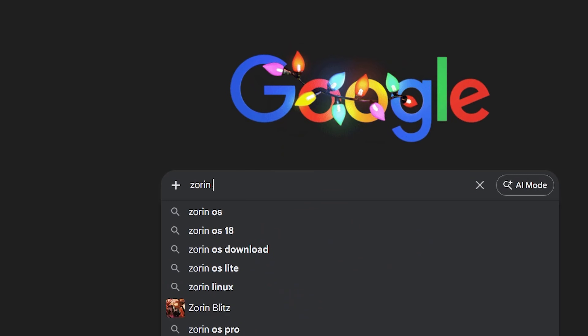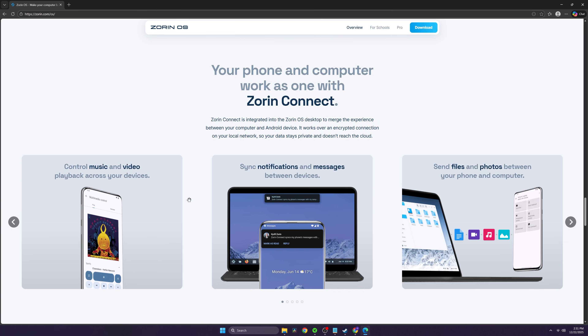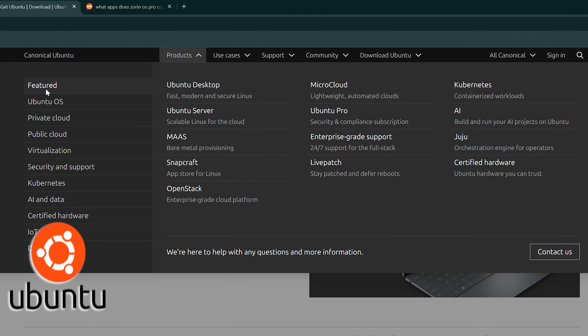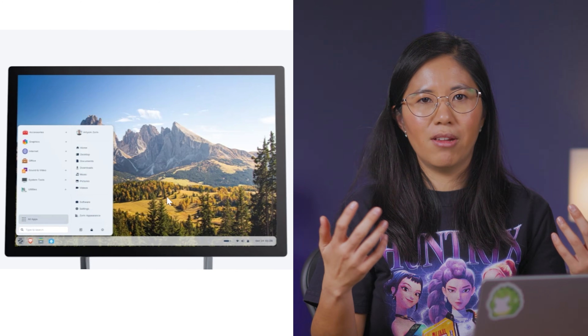When you search up Zorin you get ZorinOS.com — 'Make your computer better.' That's a compelling tagline. I don't remember Mint or Fedora selling me on them. The Zorin website is clean; there's not a billion options like with other distros — talking to you, Ubuntu. Whoever designed this website deserves a raise. They have a grand total of three options with screenshots of a Mac-like UI, a Windows UI, and something in between.